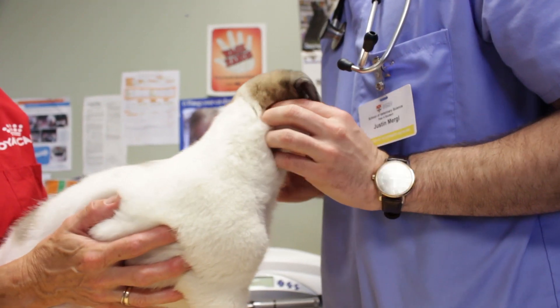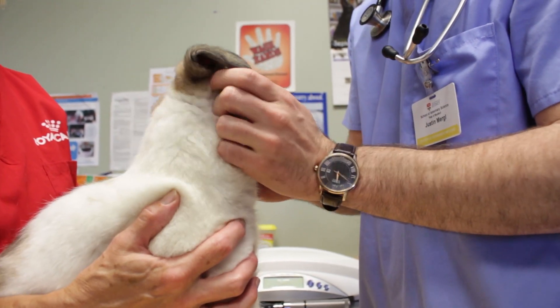It is genetically inherited, so it requires both mom and dad to be carriers of the gene in order for them to produce an affected puppy.